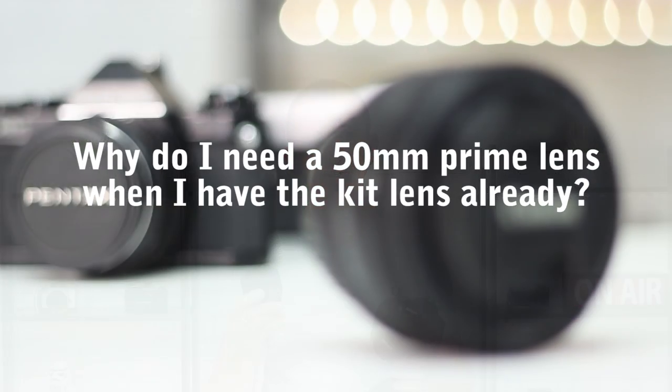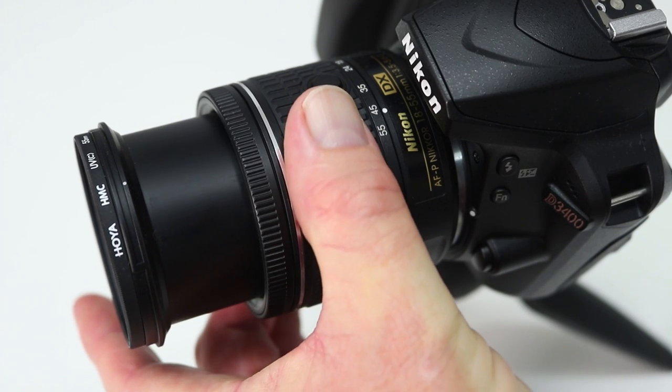Now if you've got a kit lens like this 18 to 55 millimeter lens on this Nikon, you may be wondering why you'd be interested in a 50 millimeter lens if you've already got that focal length covered. It's a fair question — if you adjust the focal length to 50 millimeters on your zoom lens and take a picture, then replace it with a fixed 50 millimeter prime lens and take a picture, what would be the difference? Well, in terms of focal length there'll be none — you'd see the same view. But what the 50 millimeter prime lens may lack in zoom it more than makes up for in terms of aperture.